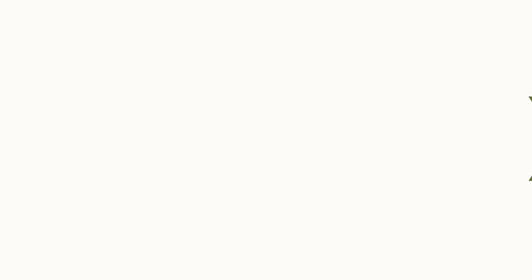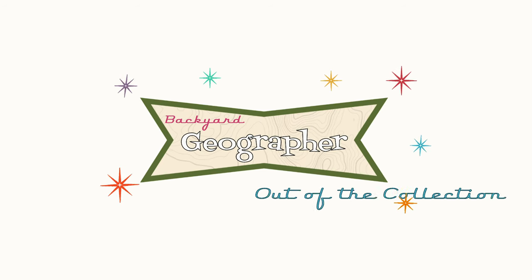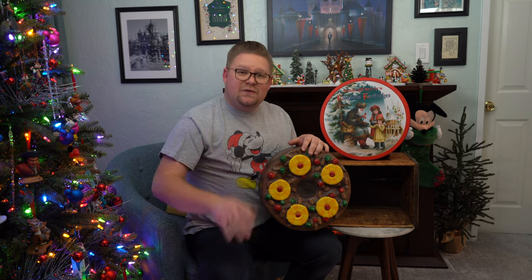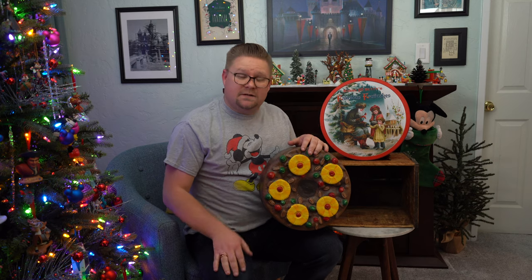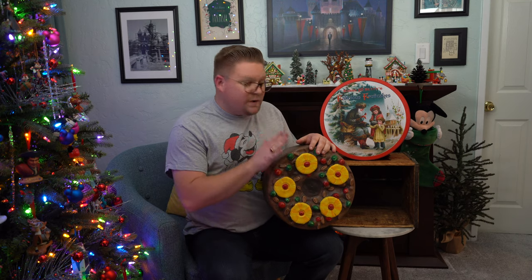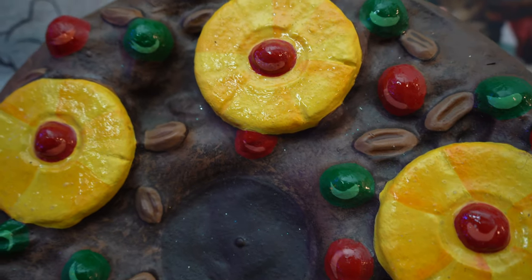Not only do I decorate for Christmas, but so does Disneyland Parks, and I have an official Disneyland fruitcake. Between 2013 and 2017, Disneyland Park did an overlay on top of the Jungle Cruise known as the Jingle Cruise. Disney World still does it today. So these are some original props from the Jingle Cruise.